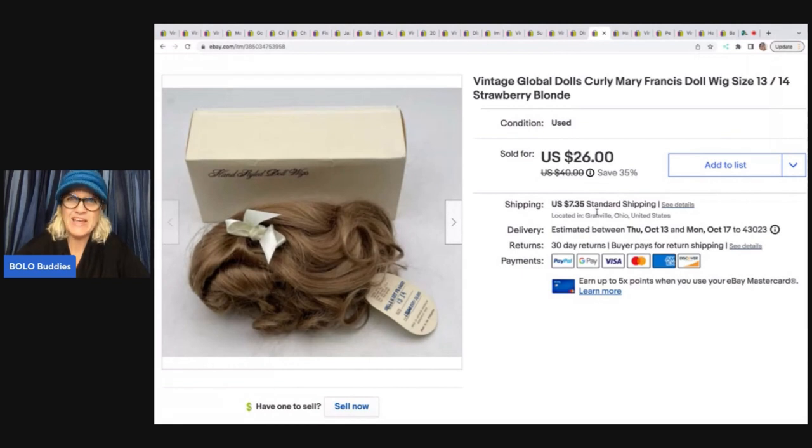Do you guys remember the wig? I did a video on these wigs and I received an offer for this exact wig for $15. I didn't take it, and I had several comments saying I should have taken the $15. But when I looked up comps I felt it wasn't priced high enough — it's in the original box. I held out and ended up selling it for $20 plus shipping. I could have sold it quicker for $15, but I was patient and got $20 — a $5 difference. It's a vintage Global Dolls curly Mary Francis doll wig in strawberry blonde.